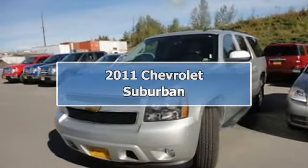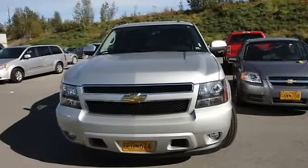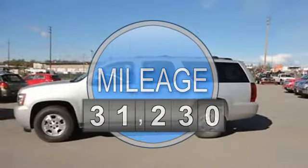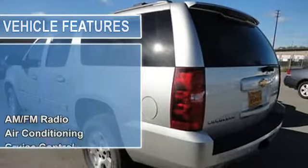2011 Chevrolet Suburban SU5. This vehicle features the following equipment: automatic transmission, 5.3 liter 8 cylinder 320 HP engine, AM FM radio, air conditioning, auto dimming rear view mirror, cruise control.